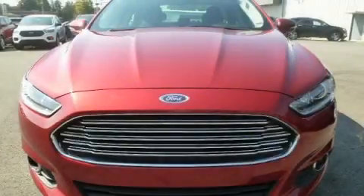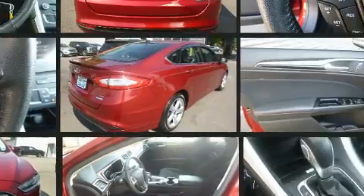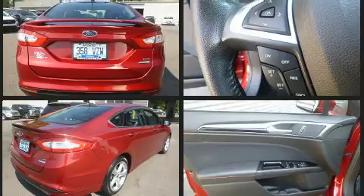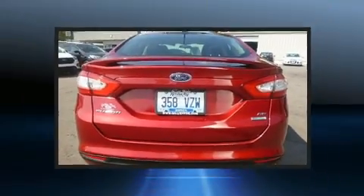You can expect a lot from the 2016 Ford Fusion. This four-door, five-passenger sedan still has less than 25,000 miles. It features an automatic transmission, front-wheel drive, and an efficient four-cylinder engine. It's equipped with tons of terrific amenities but won't break your budget.